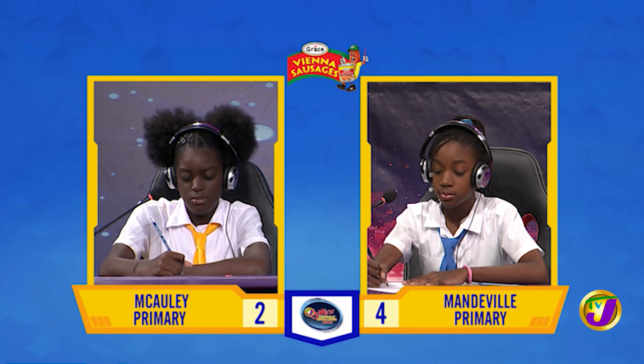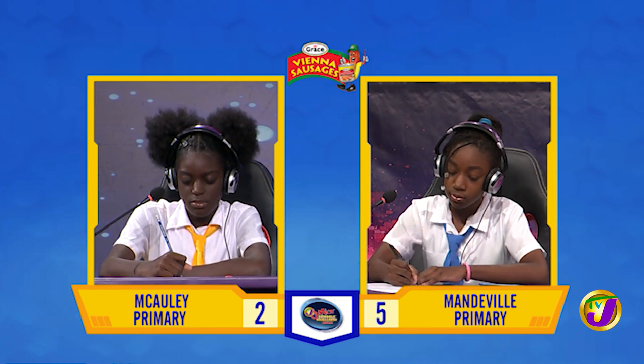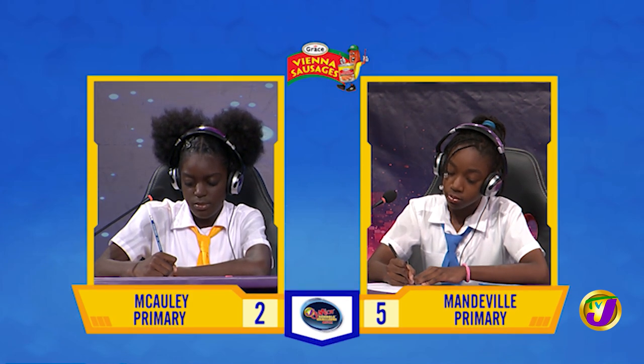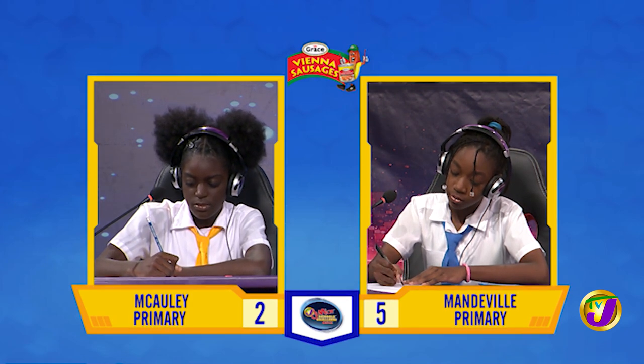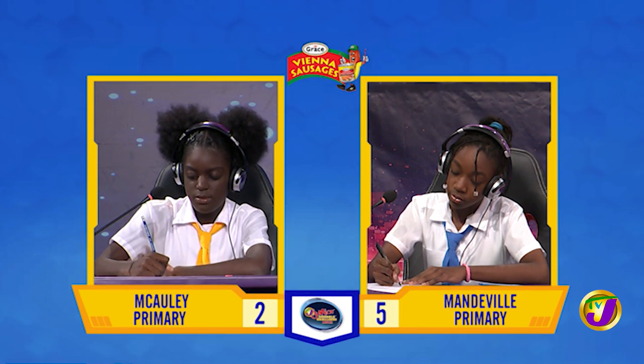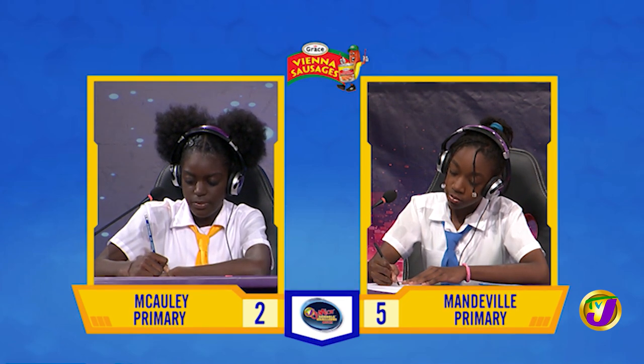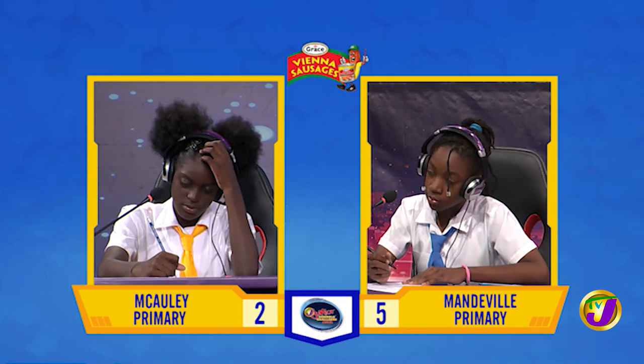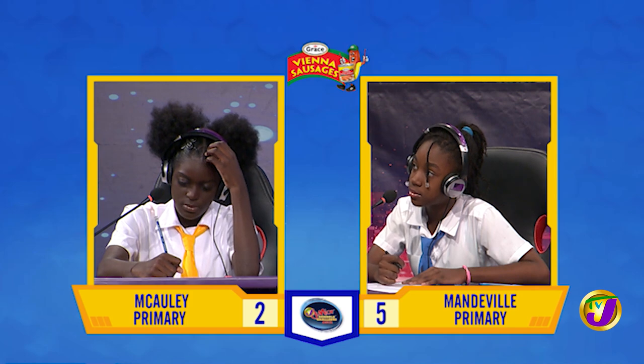Shana, what is 17 squared minus 11 squared? Question passes. Dijanae, want to try? Yes, please. 168. That's right.